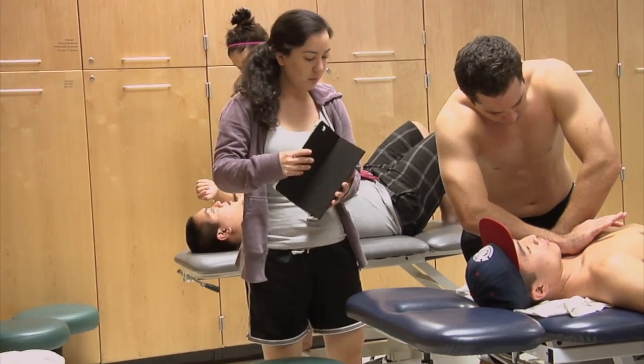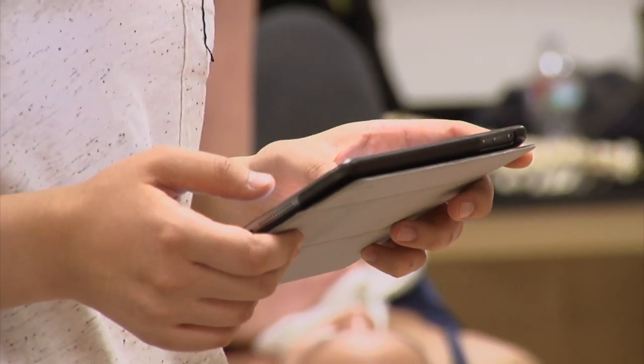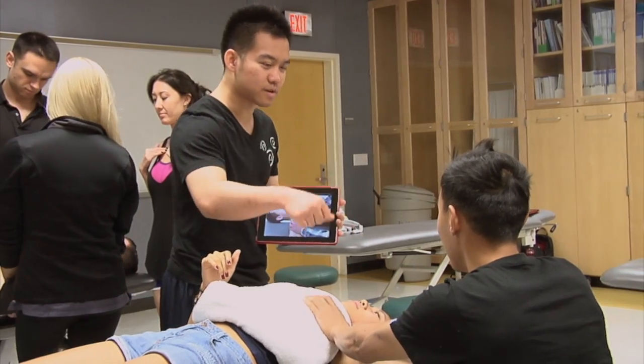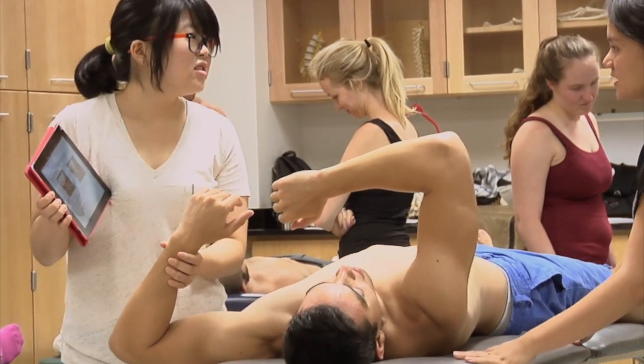It works really well because when they're in a small group and maybe they have a question and I'm on the other side of the room, I can't come and answer them right away. So they can go onto their iPad and watch the technique, read the description, or look at the picture, and it helps them figure it out in their group on their own without me having to come over physically to show them how to do it.